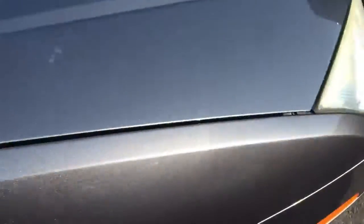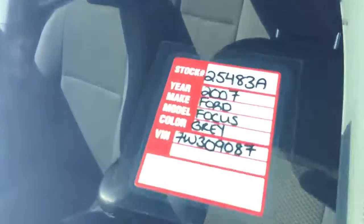Nice color too. Very low maintenance, and if you want to see the kilometers — keyless entry as well.